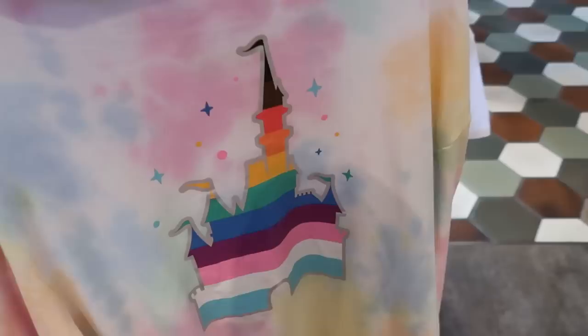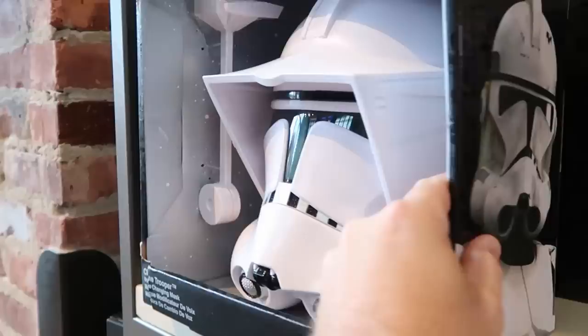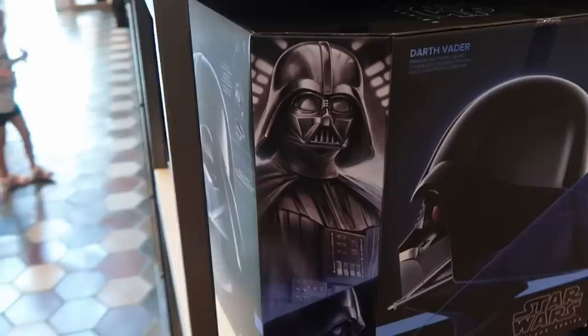And then over here they have some really awesome masks. This one here is a Clone Trooper — it's actually a voice changing mask, a really fun option — $34.99. Then this one here is a little bit more higher end — Star Wars The Black Series Darth Vader mask, premium electronic helmet. That is pretty incredible.